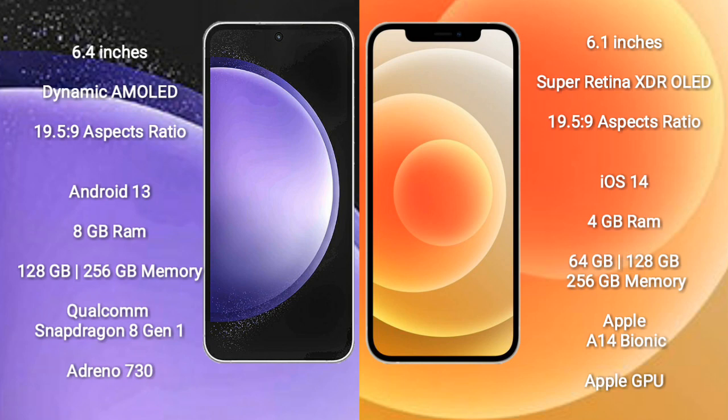Samsung Galaxy S23 FE comes with 8GB RAM and 128GB or 256GB internal storage. It features a Qualcomm Snapdragon 801 processor and GPU Adreno 730.